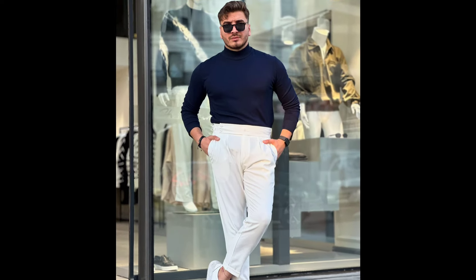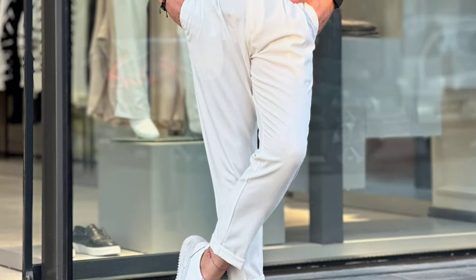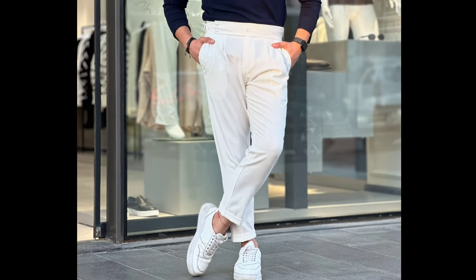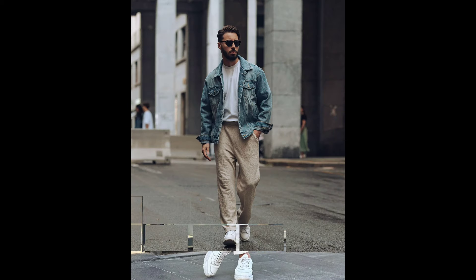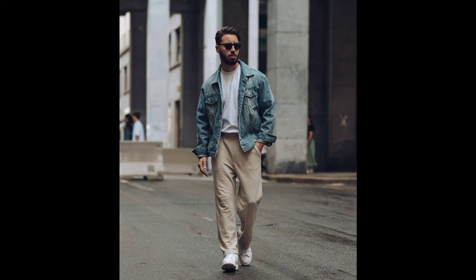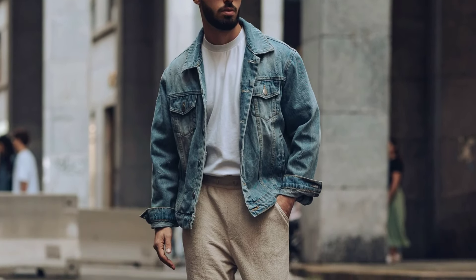Next, you can try a blue turtleneck sweatshirt with white pants and white sneakers. Next, you can try a white t-shirt layered with a denim blue jacket, with beach pants and white sneakers.